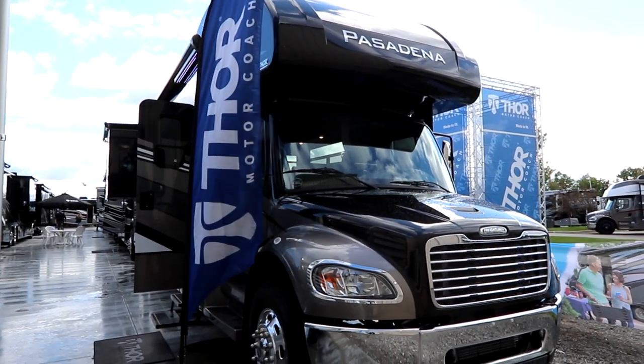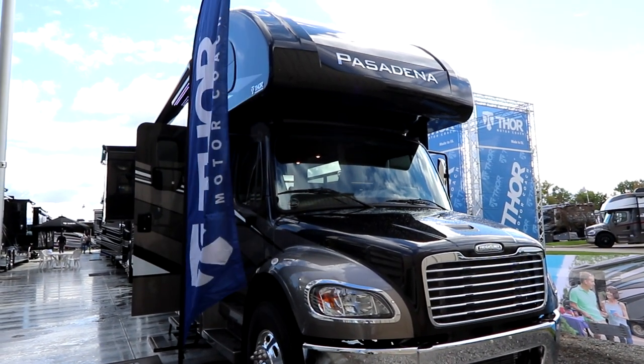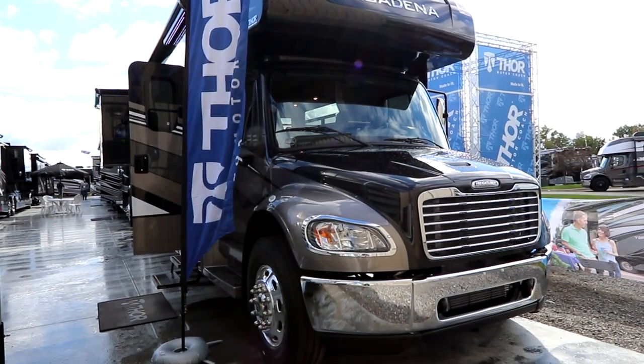Welcome back everyone. Today we're going to look at a new product — this is a 2023 Pasadena 38MX. This is a Super C built on a Freightliner chassis.